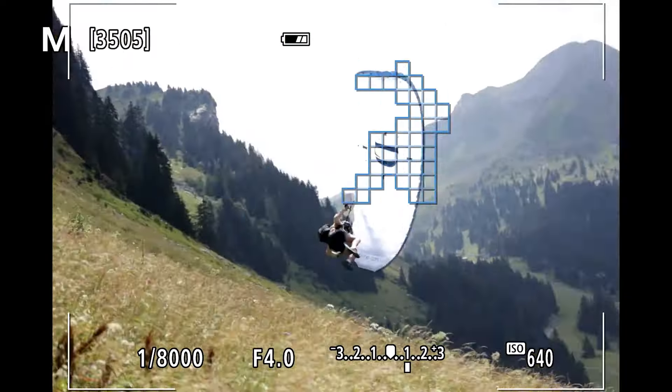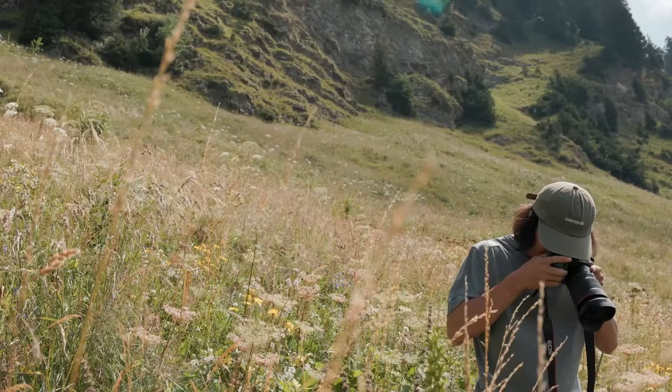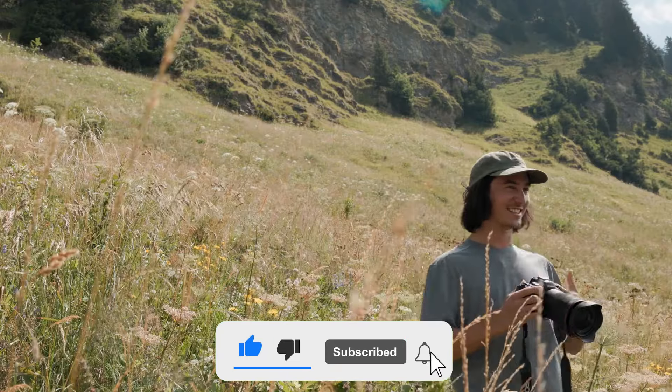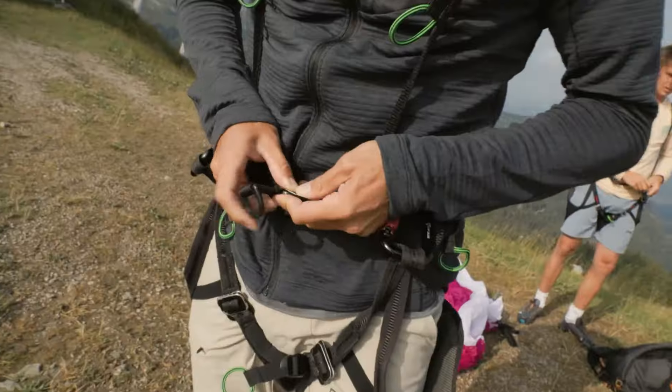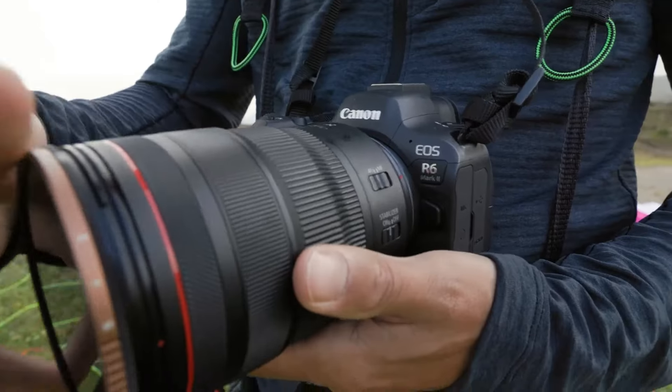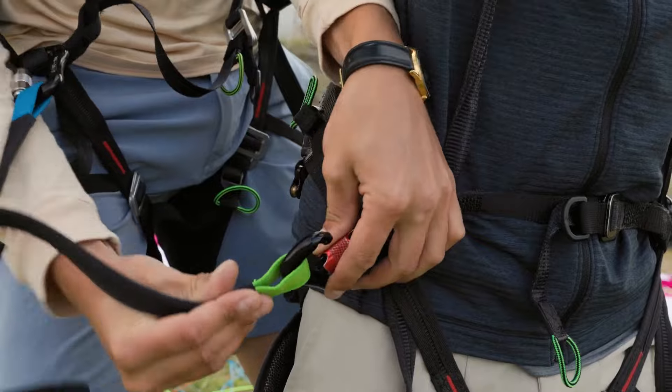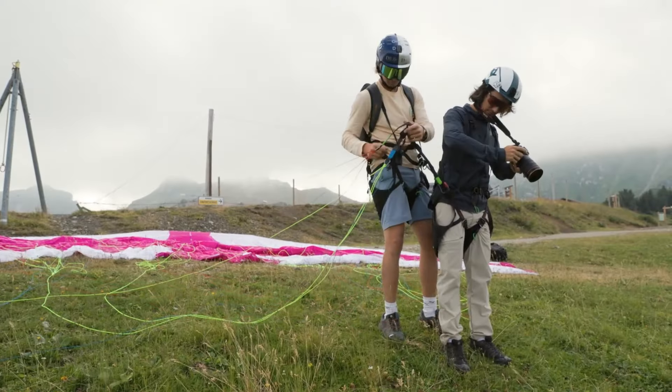Yet we found in testing that the EOS R6 II is a fantastic shooting tool. Its AI-powered autofocus proved highly effective and low-light performance terrific. By doubling the already rapid electronic burst shooting speeds to 40fps, the EOS R6 II sets the pace among mirrorless cameras, making it a top choice for shooting action.